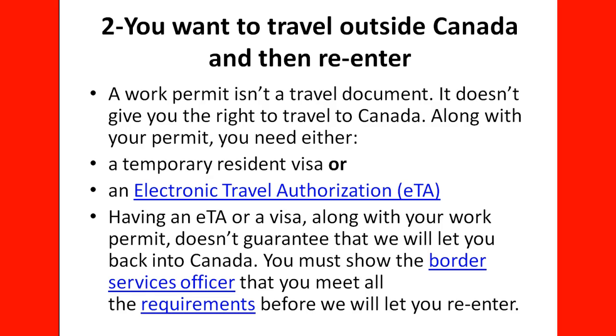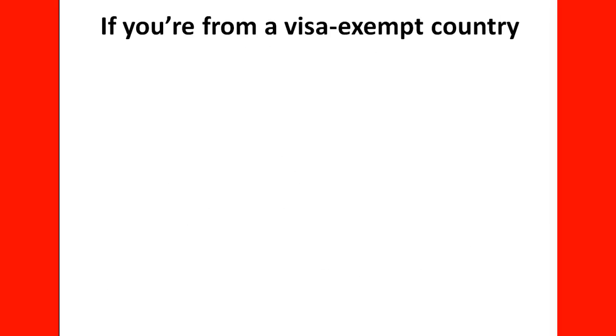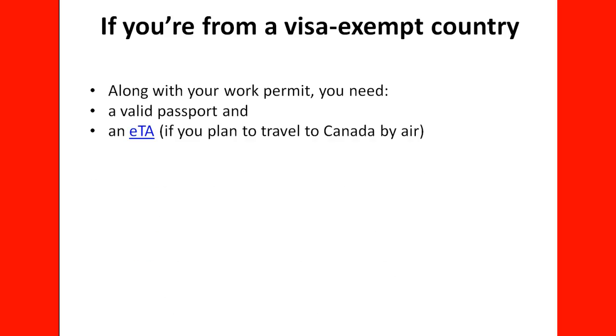You need to always have the documentation to prove to the officer at the border that you still meet the requirements and conditions of your work permit. If you are from a visa-exempt country, along with your work permit you need a valid passport and an ETA if you want to travel to Canada by air.